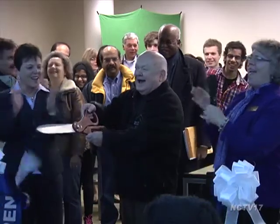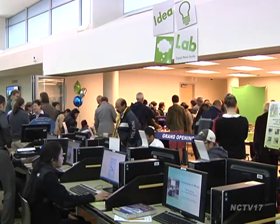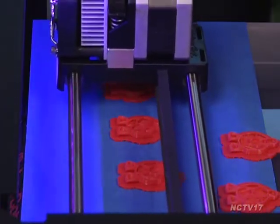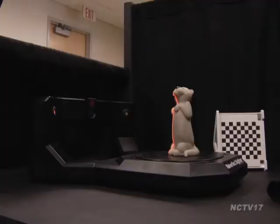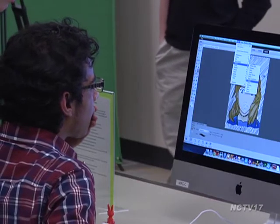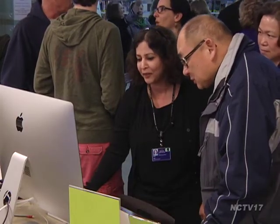The Naperville Public Library held a grand opening for its new Idea Lab. Visitors got the chance to explore the state-of-the-art digital media lab and test out its many attractions, like a 3D printer and scanner. Staff demonstrated other equipment like the vinyl record converter station. There are also about a dozen iMac computers equipped with software for making videos and iPhone and Android applications.